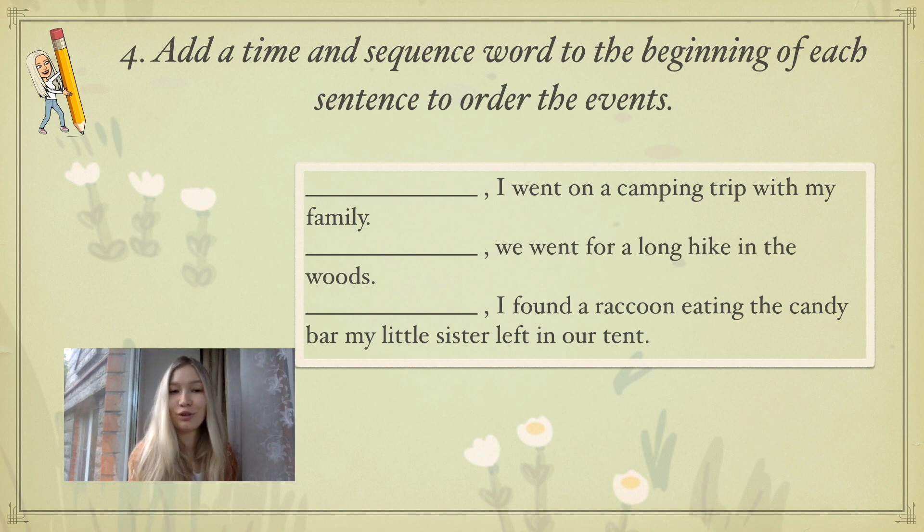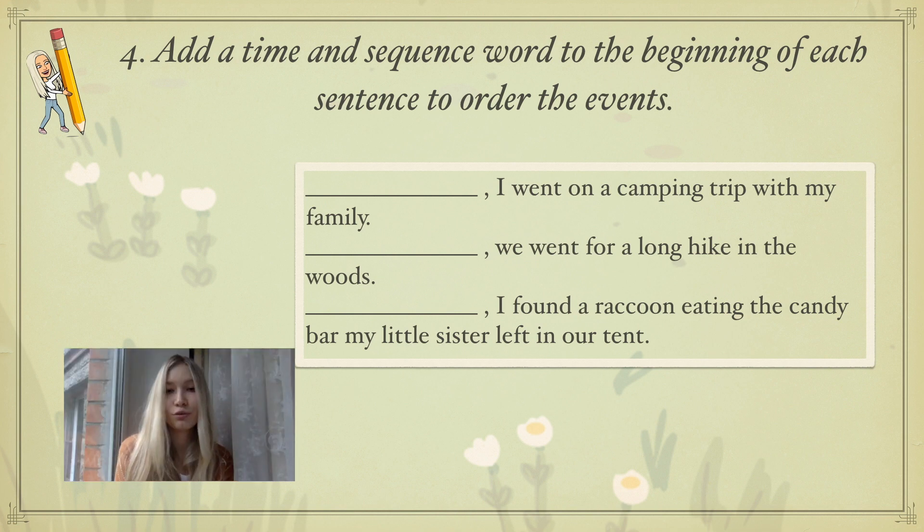Let's move to exercise 4. Add a time and sequence word to the beginning of each sentence to order the events. You can see three sentences — let's read them: the gap: I went on a camping trip with my family. We went for a long hike in the woods. I found a raccoon eating the candy bar my little sister left in our tent. Your task is to fill in the gaps with time and sequence words. Use your imagination, memory, and today's lesson materials. Write down your answers in your copybooks.